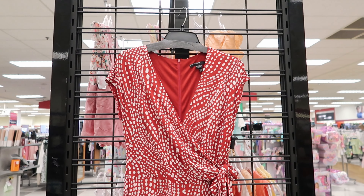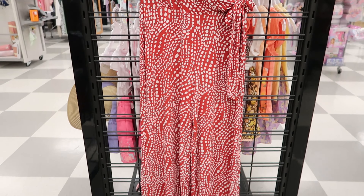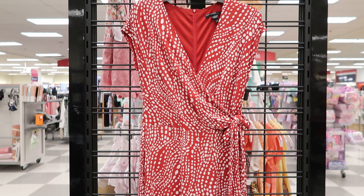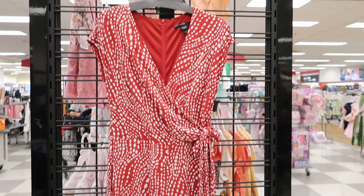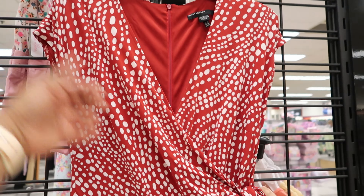Hey guys, so today we are at TJ Maxx and I came across this pants jumpsuit right here. This is by Maggie London. It is $39.99. It does not have any pockets. It has short sleeves and it has a tie detail right here.